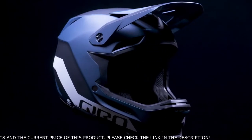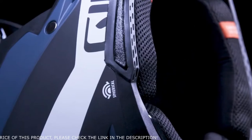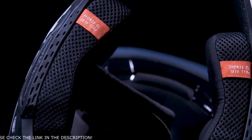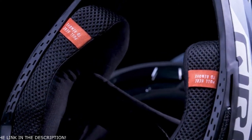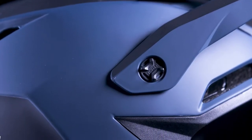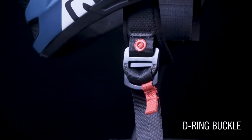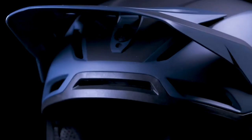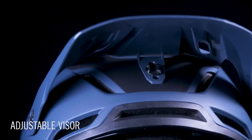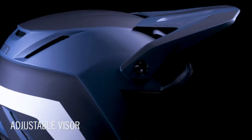Additional features include a patent-pending flex gasket along the lower edge of the helmet designed to reduce the role a helmet can play in certain collarbone impacts, tool-free breakaway visor bolts with integrated Allen key receiver for easy removal, a durable and secure D-ring buckle, and a central visor bolt hole which allows the adjustable visor to be locked in position and enables an ideal mounting position for POV action cameras.